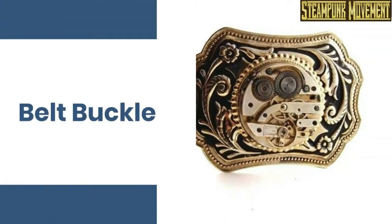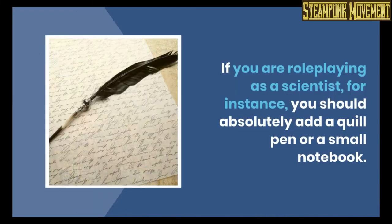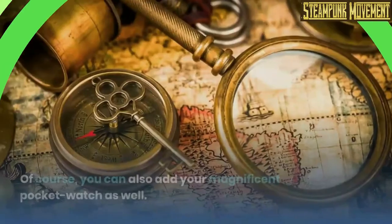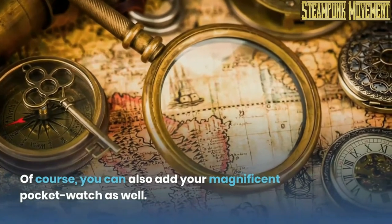Belt buckle, belt bag. Belt bags are essentially belts, but they come with the advantage of having a place where you can save personal objects or cosplay accessories. If you are role-playing as a scientist, for instance, you should absolutely add a quill pen or a small notebook. Of course, you can also add your magnificent pocket watch as well.